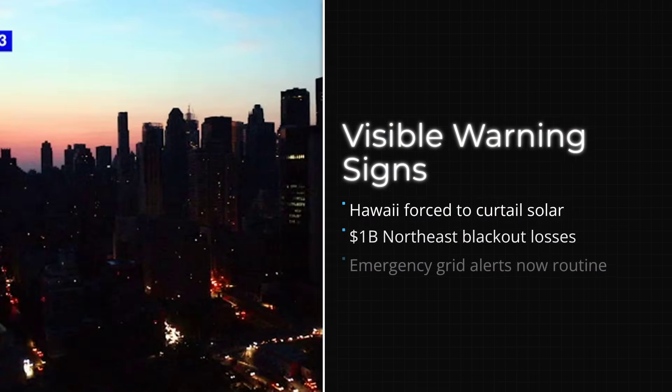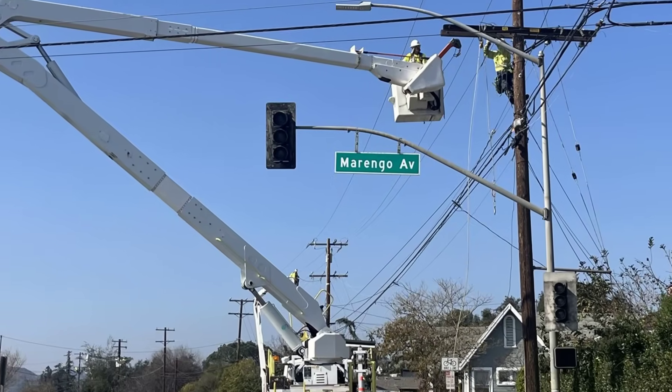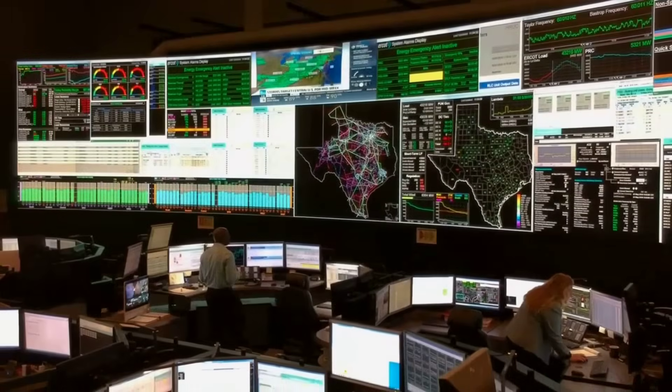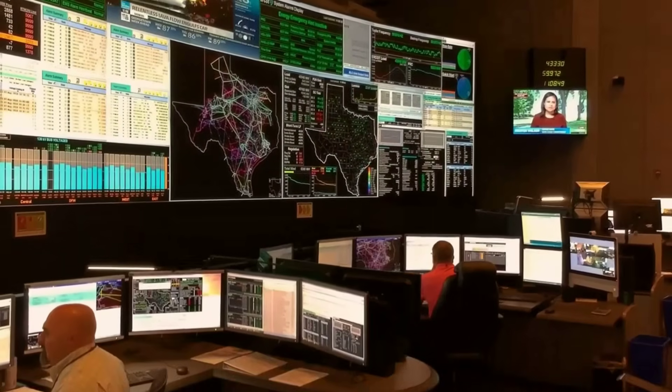The evidence is already visible: curtailment orders in Hawaii, billion-dollar blackouts in the Northeast, and routine emergency alerts in states where the grid is running at the edge. These are not abstract warnings—they are operational realities that show just how fragile the backbone of modern life has become.